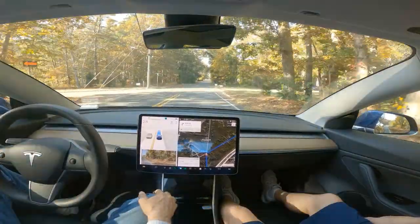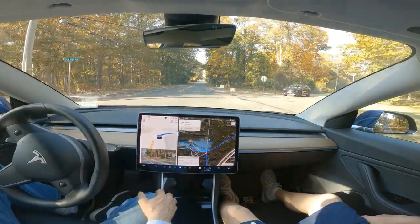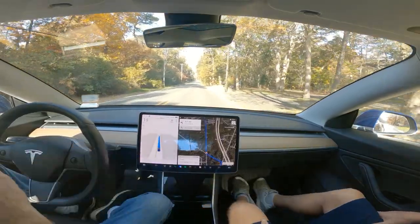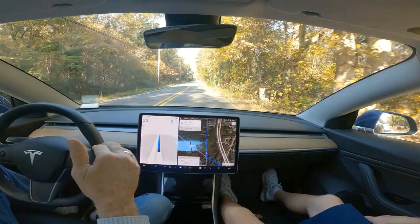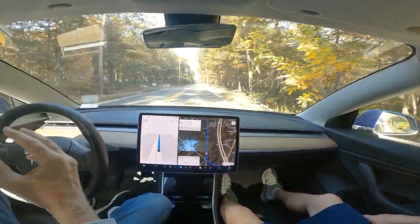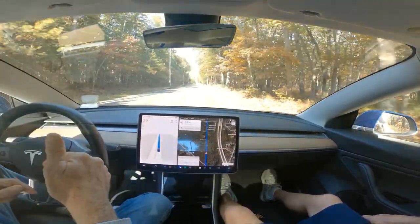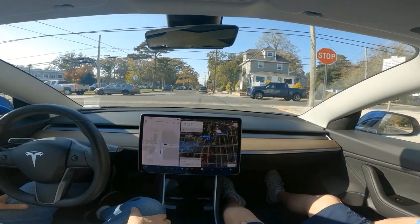Tesla — this is an intersection that ever since version 10.69.25.2 has been screwed up, and all it is is a simple right-hand turn. I don't know what's wrong, I don't know what they did. I believe it's ever since they started the occupancy network. Anyhow, 10.69.25.2 is where it got broken, and this is now 11.4.7.3.